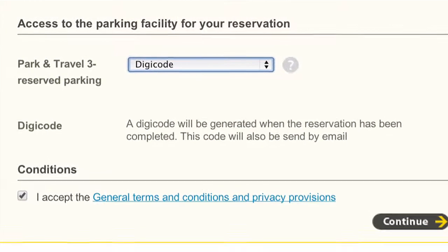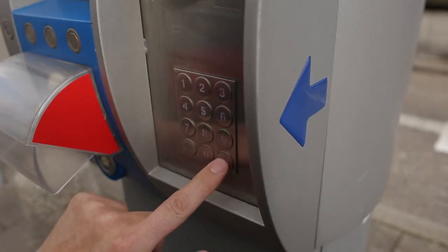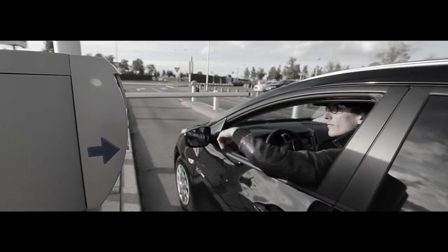If you use an access code to enter the car park, push the CAN button at the self-service station, followed by your six-digit access code. Confirm by pressing OK. Do not draw a ticket from the machine yourself — wait until you are issued one. You can use this ticket to exit the car park after your trip.